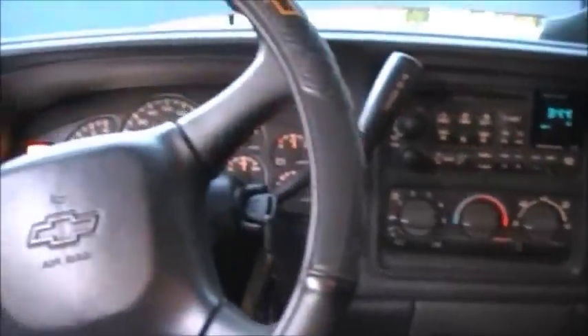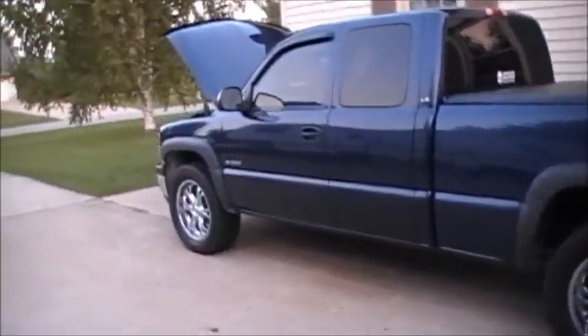I'm asking $6,900 or best offer — give me a call if you're interested. That's why I don't need the truck anymore: it's a 2000 Dodge Ram 2500 Cummins, so that'll pull my camper real easy.